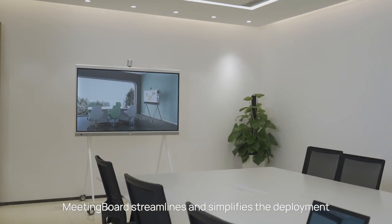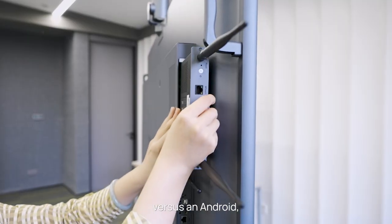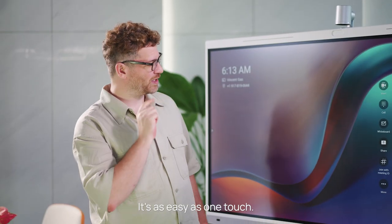Meeting Board streamlines and simplifies the deployment of our meeting rooms. If you need to switch to using a Windows operating system versus an Android, simply plug in your Windows OPS module for seamless integration. It's as easy as one touch.